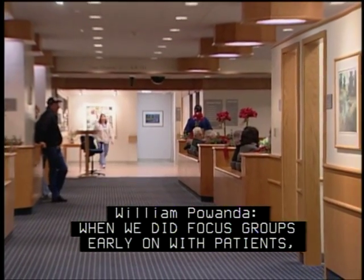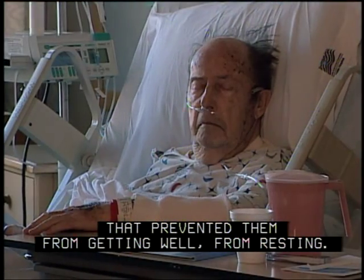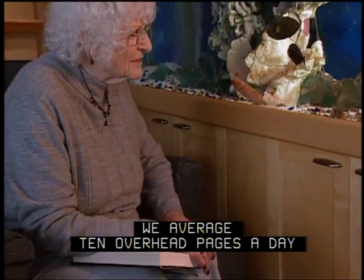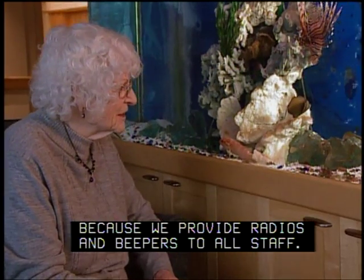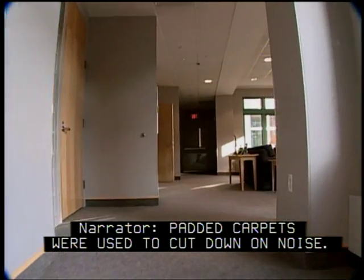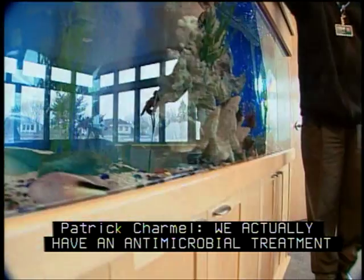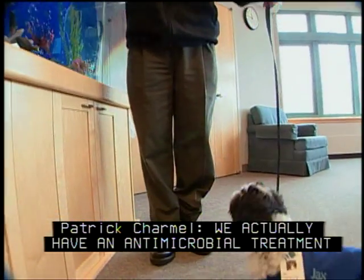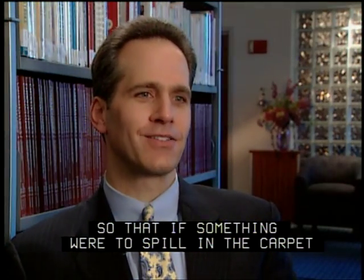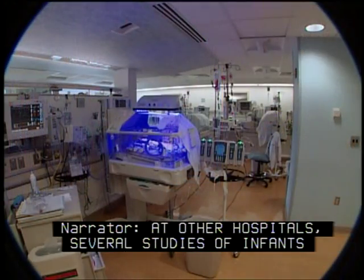When we did focus groups early on with patients, their biggest complaint was noise in hospitals that prevented them from getting well, from resting. Our environment is extremely quiet. We average 10 overhead pages a day because we provide radios and beepers to all staff. Padded carpets were used to cut down on noise. We actually have an antimicrobial treatment in the carpeting. We looked at what's called a moisture impervious back, so that if something were to spill in the carpet, we can actually extract it out.